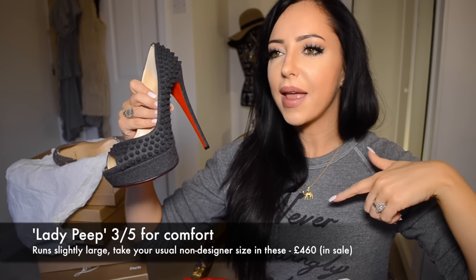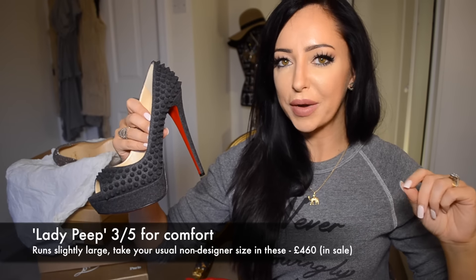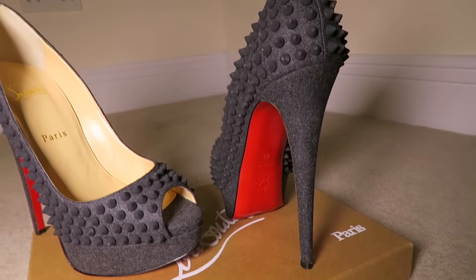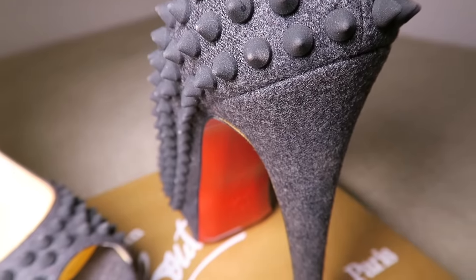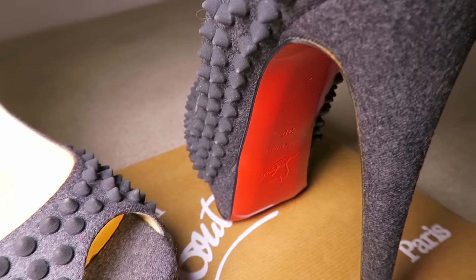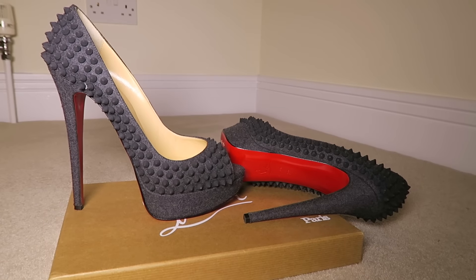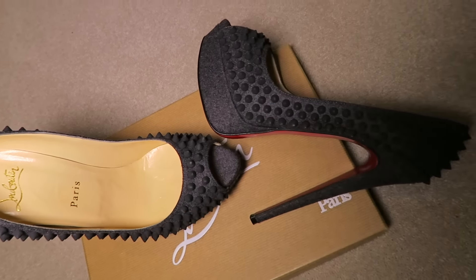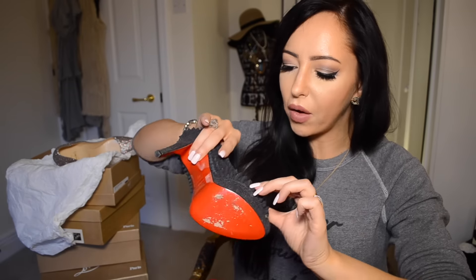I bought this in Harvey Nichols for 30% off the retail price — I got it in the Christmas sales in 2014/2015. I've always wanted a pair of Louboutin shoes with studs all over them. The downside to the studded version though is that when you wear any Louboutin shoe with studs, they catch when you walk — the studs catch on each other on the inside. Some of them are a little bit worn where they've rubbed against the other shoe. I was going to get some of the sneakers with studs, but knowing that problem I didn't. I've got a size 39 in this.